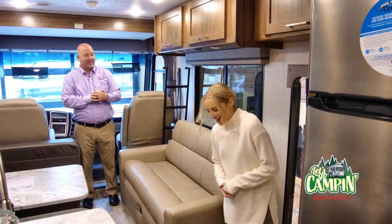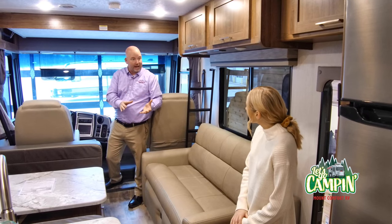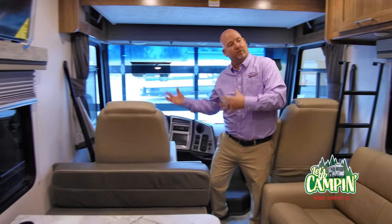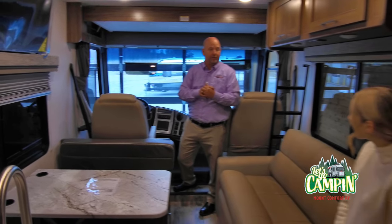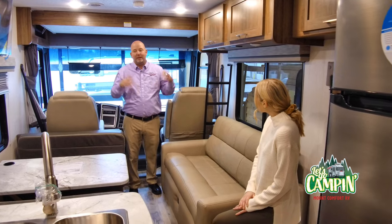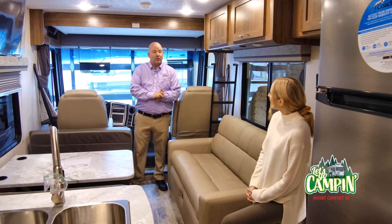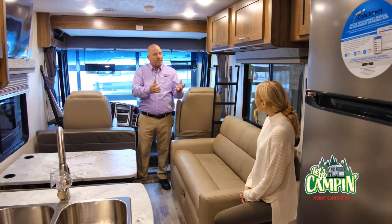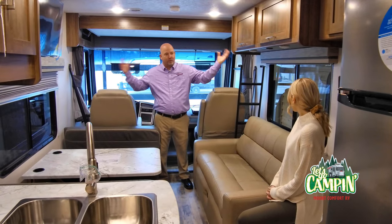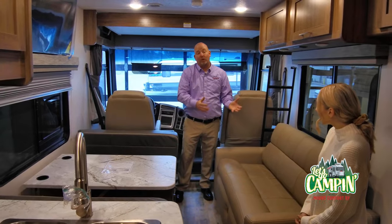This is a coach built on a gas platform, which is going to save folks a lot of money. Diesels are wonderful, but they start at more than twice as much as this coach. On the gas platform, you can definitely save a lot of money, and they get about the same fuel economy — seven to nine miles to the gallon. This is a little bit of a throwback coach, meaning motorhomes didn't used to have slide-outs. Nowadays they have two and four slide-outs, but the price keeps going up. The nice part about this motorhome is a wonderful price point — well under $100,000.